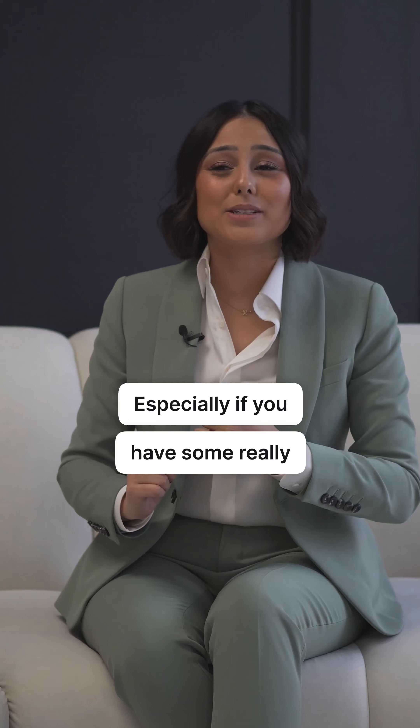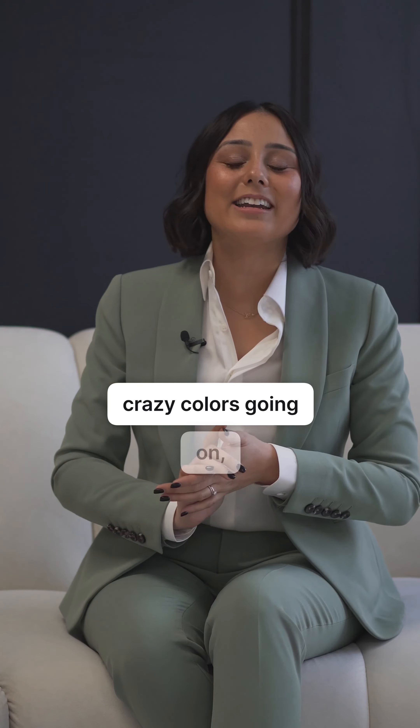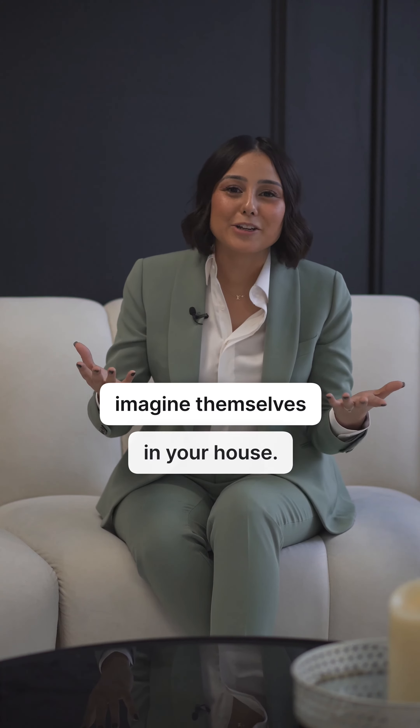Especially if you have some really crazy colors going on, usually going neutral is always a winner for buyers to be able to imagine themselves in your house.